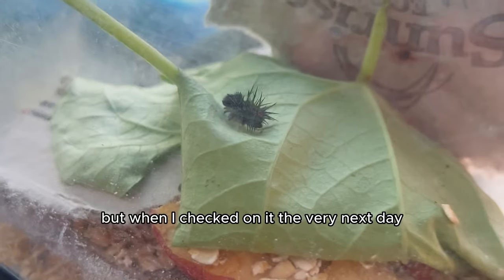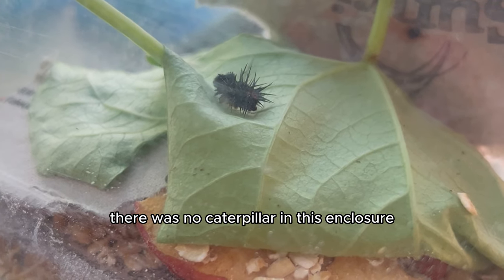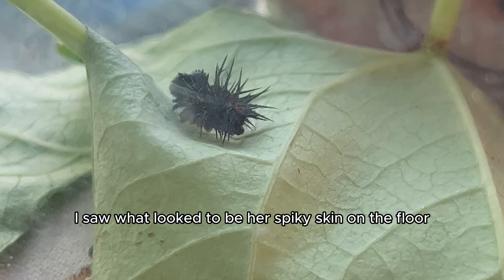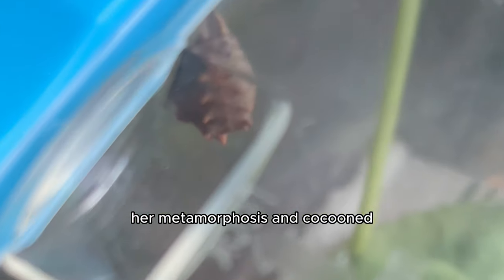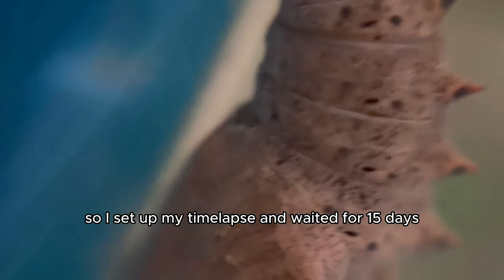And I waited. But when I checked on it the very next day, there was no caterpillar in this enclosure. I thought she had escaped, but upon a closer look, I saw what looked to be her spiky skin on the floor, and I realized that she must have already gone through part of her metamorphosis and cocooned. So I set up my time lapse and waited for 15 days.